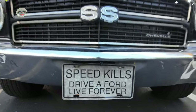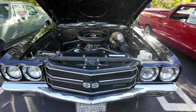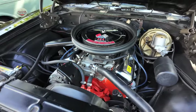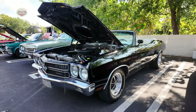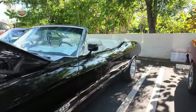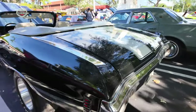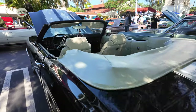And then this guy with his 1970 Chevelle with a 454. Let's take a look at this speed killer. Beautiful. He was telling me that was for Ford guys!